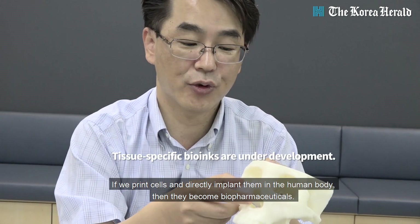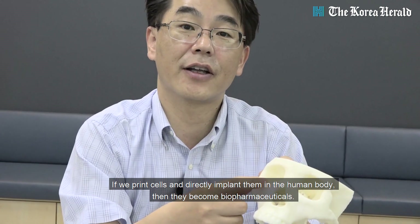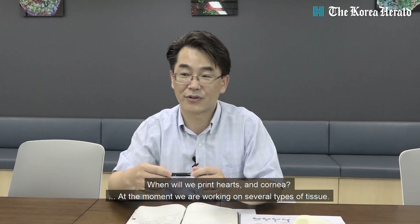So if you do it, it will be a surgical therapy.